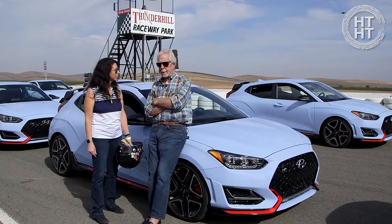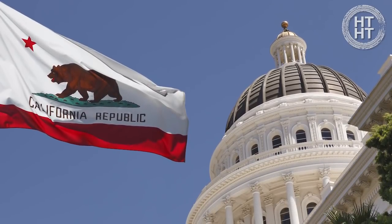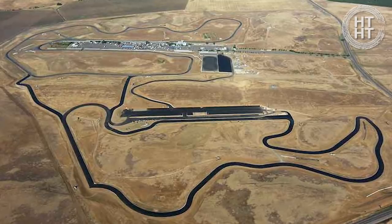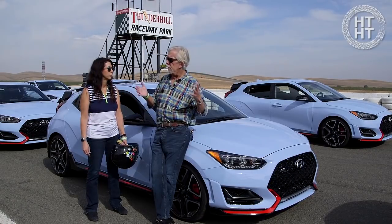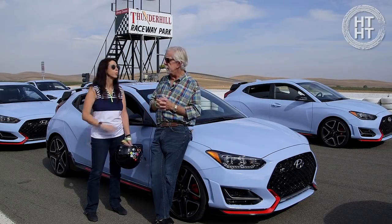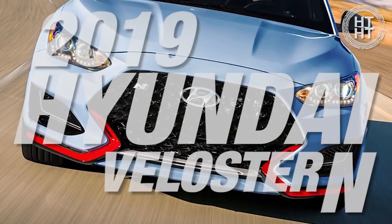We find ourselves in sunny, occupied Sacramento, California today at Thunder Hill Racetrack. This is a really cool track — there are two tracks up this way. Hyundai has taken advantage of this particular one in Sacramento to highlight their new Veloster Type N.